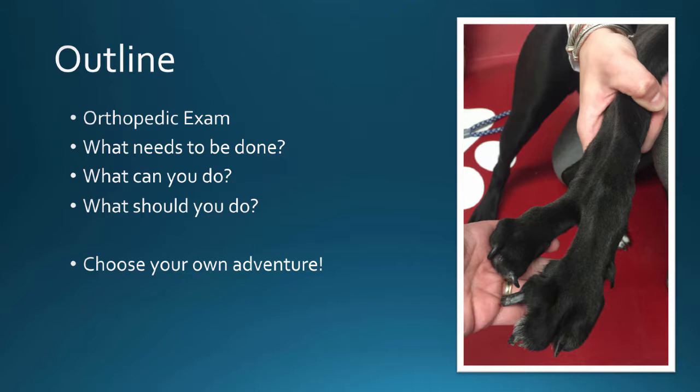The things that I included in this lecture are an orthopedic exam, what needs to be done, who needs surgery and who doesn't, what can you do, and then the age-old question of what should you do. Because this is a very large topic, I've added a choose-your-own-adventure format with a couple of stopping points where I'll ask if you want to continue along this path or skip to the next topic.